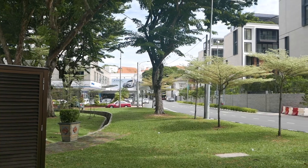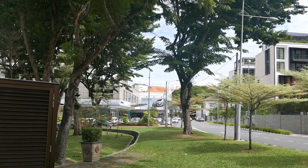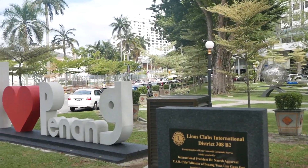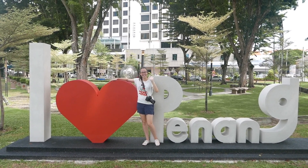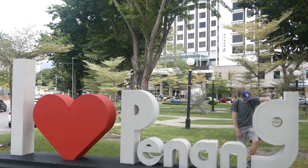We're almost back at our hotel — it's actually that building just right over there. Just down a little ways we found this 'I Heart Penang' sign, so we're going to take the quintessential touristy 'I Heart Penang' picture. Caleb just loves Penang — he can't handle it.